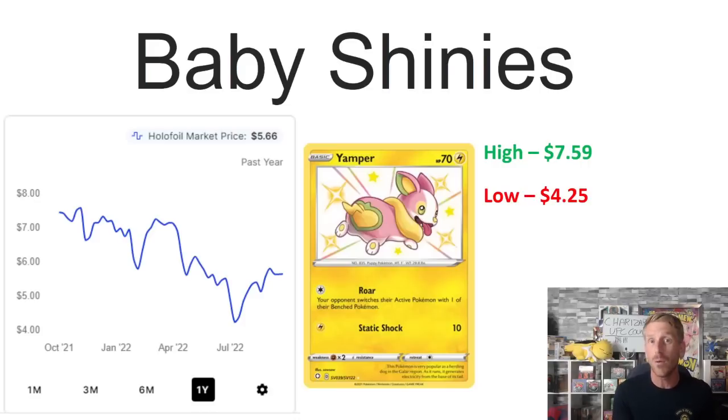Those are the best selling baby shinies right now — about 15 of them. There are a lot of others, but many are selling for just $1–$2. If you don't have your Hidden Fates or Shining Fates master collections filled out, it might be the time to start adding some pieces. You don't have a lot of breathing room between Lost Origin and the release of Silver Tempest, and a lot of people are saving money for that Charizard Ultra Premium Collection.